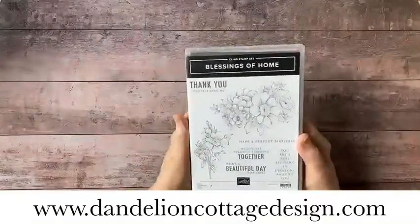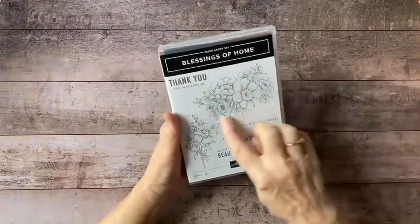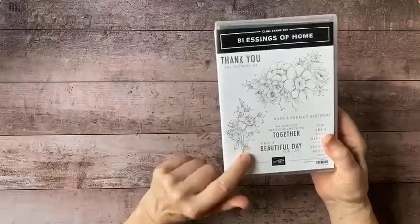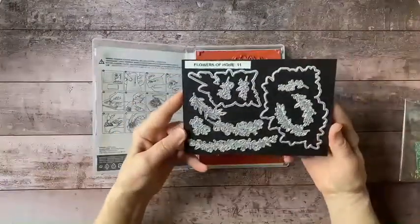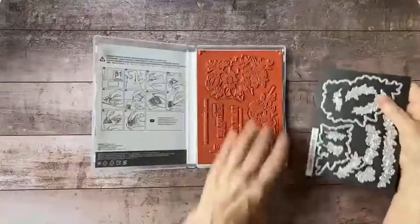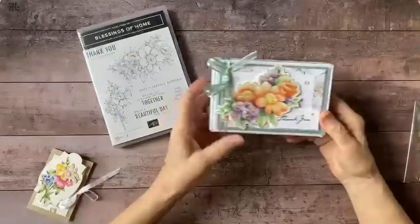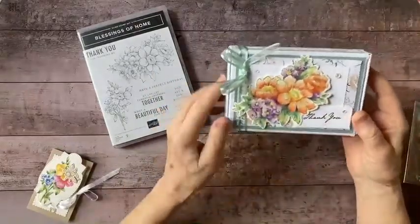This is the Blessings of Home stamp set, and I love it because on watercolor paper it gives me a nice big image I can paint with watercolors as a basis for my designs. It has a coordinating image that's about half the size, wonderful dies, and it's a red rubber stamp so it's very good quality. Here's an example of the image painted with watercolor, used as a die cut on top of a box.